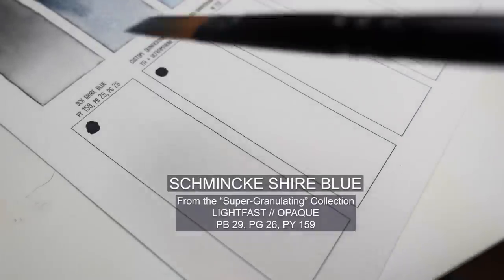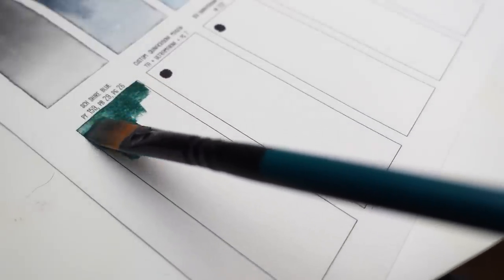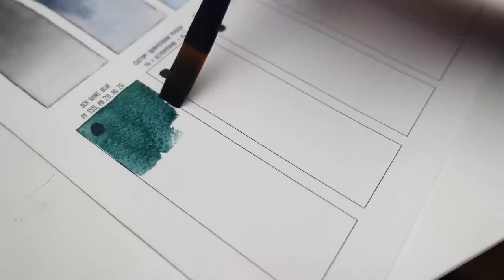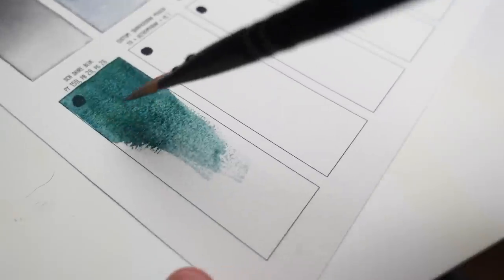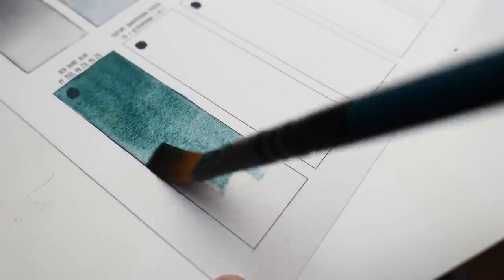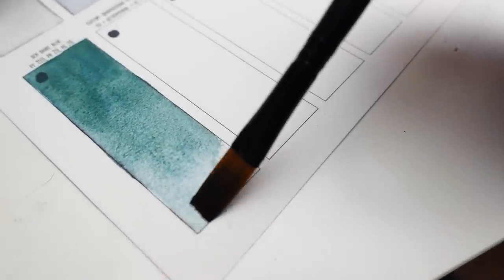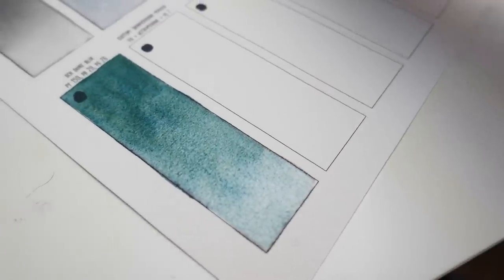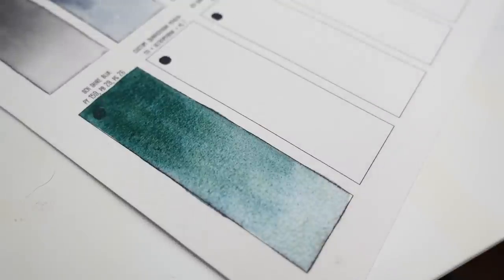Next is another new color: the Schmincke Super Granulating Shire Blue. I did a video about the Shire set if you want to watch that, but this one is my favorite out of all of them. It does contain a cobalt, so if you're leaning towards an environmentally friendly palette you want to avoid this color. However I find that this color alone sometimes inspires me to pick up my palette, and I think it's really important that your colors inspire you and get you excited to paint. I have noticed that the super granulating colors tend to go quickly — all of a sudden the tube is gone — so I recommend finding them on sale because they are a bit pricey. It's a bluish green, heavily granulating, and has a duotone effect when it dries, which is probably what makes it so exciting.